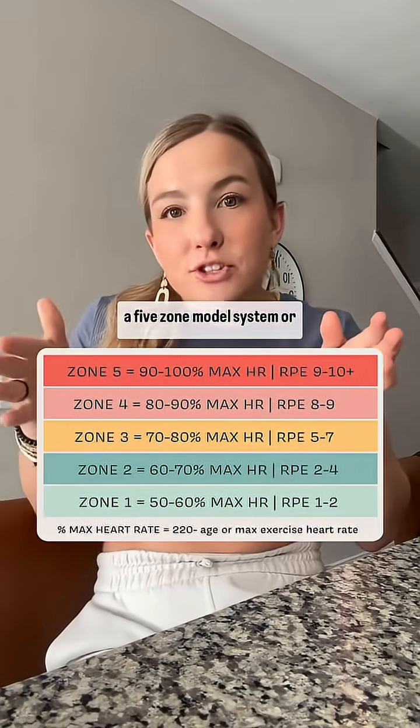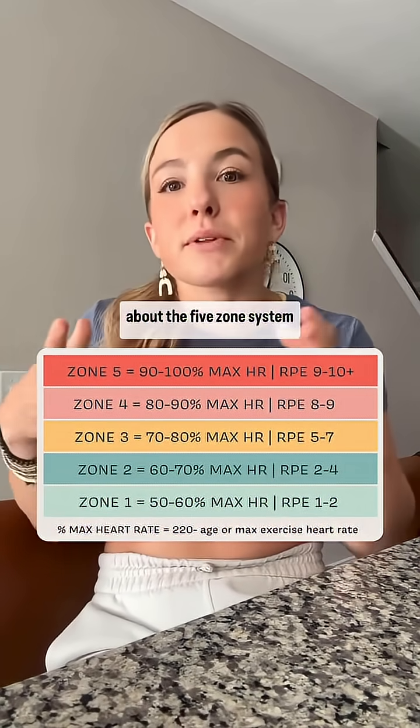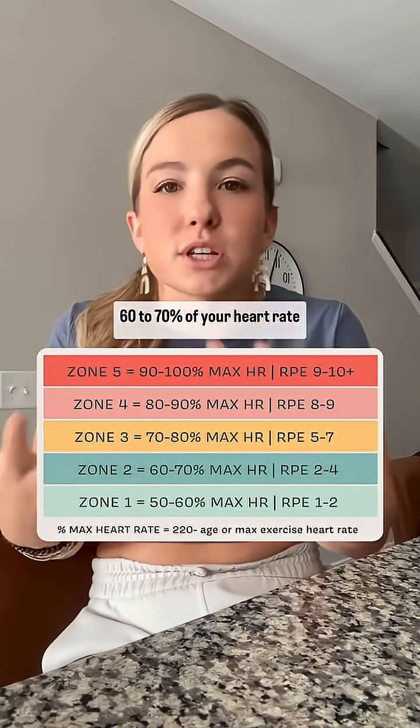When we think about zones, we have a five-zone model system or a three-zone system. Typically when we're talking about Zone 2, we're talking about the five-zone system, where Zone 2 is roughly 60 to 70% of your heart rate max.